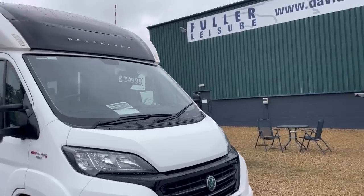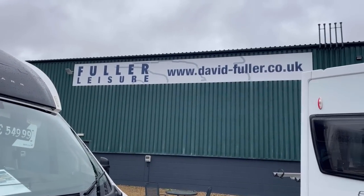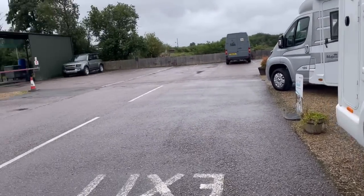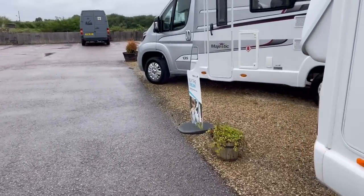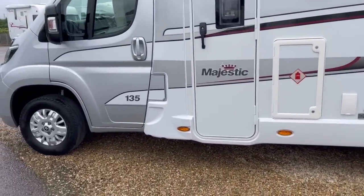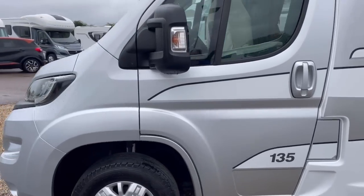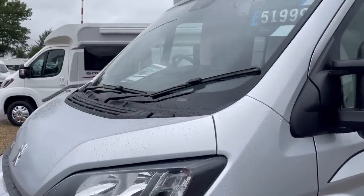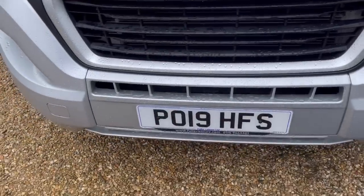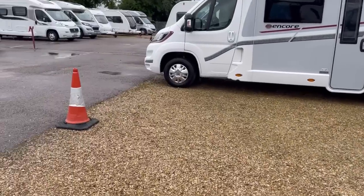The roundup of this site - and that's the webpage if you wanted to have a look up what stock they've got in. Some nice vans, some really, really nice vans.